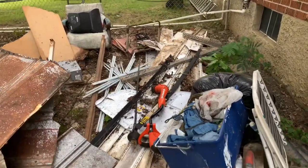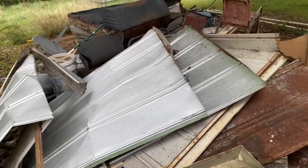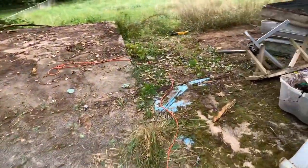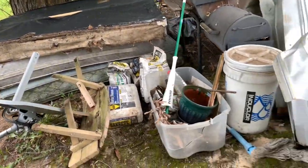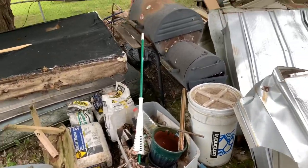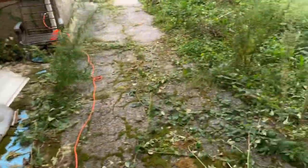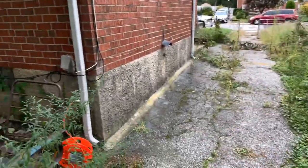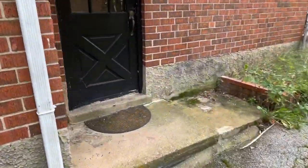This is the outbuilding — the little storage unit. They had a ton of stuff back there: chairs, satellite dishes, mattresses, cement, grills — a bunch of trash. That's from the side of the yard. The stuff that was back over here is now gone.